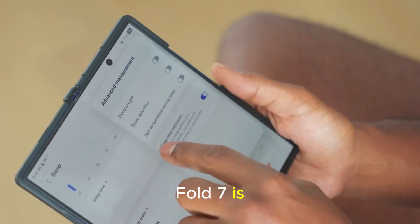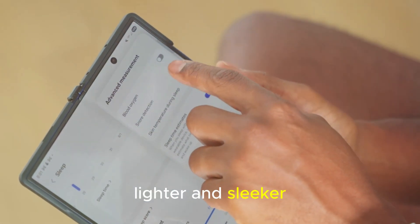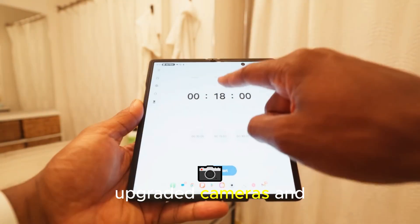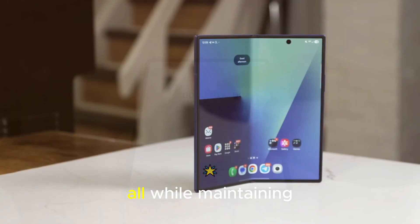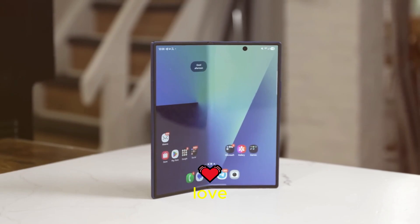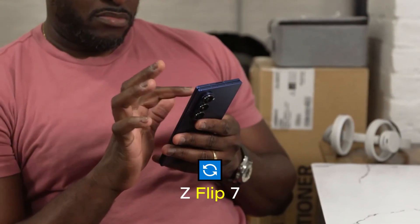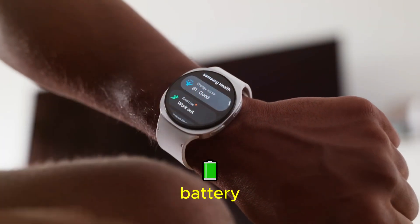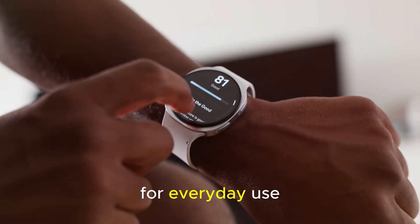The Galaxy Z Fold 7 is thinner, lighter, and sleeker than its predecessor. It offers larger displays, upgraded cameras, and faster performance, all while maintaining that book-style design that foldable fans love. On the other side, the Galaxy Z Flip 7 introduces a near-edge-to-edge cover screen and a bigger battery, making it more practical than ever for everyday use.